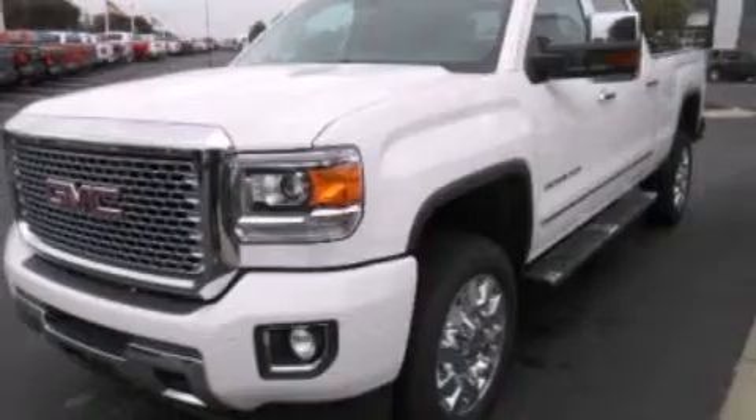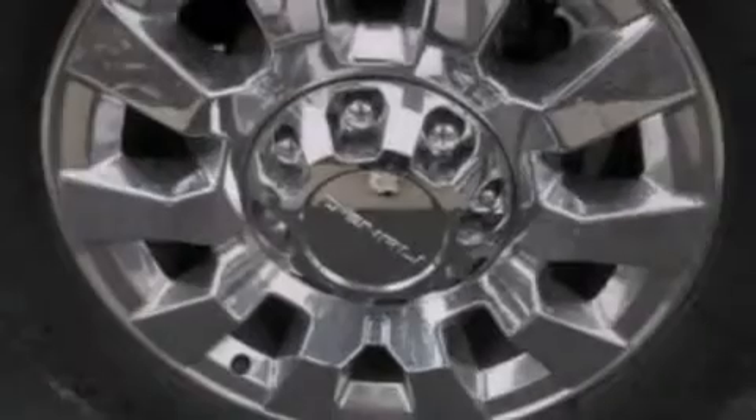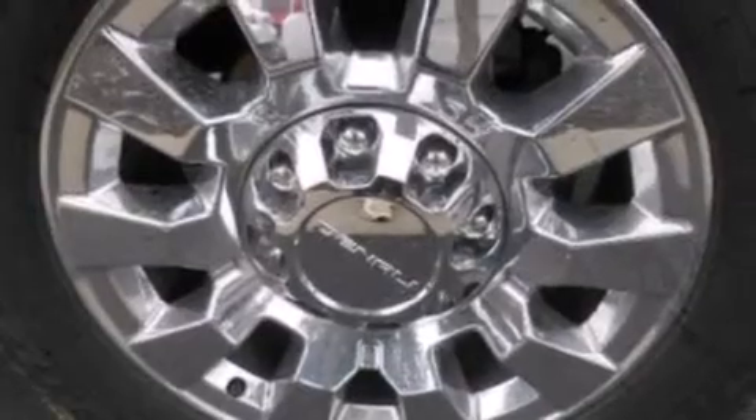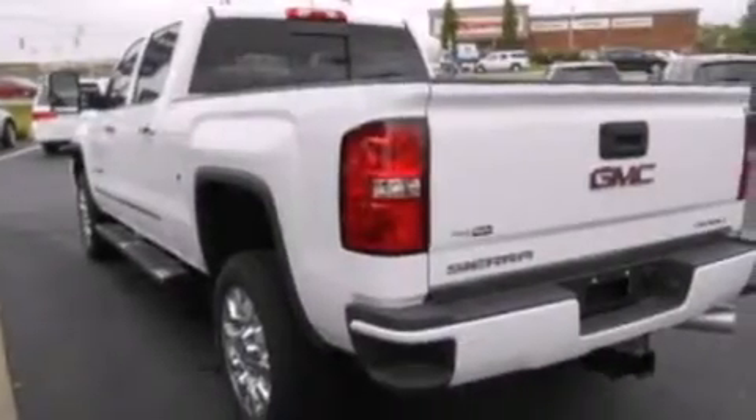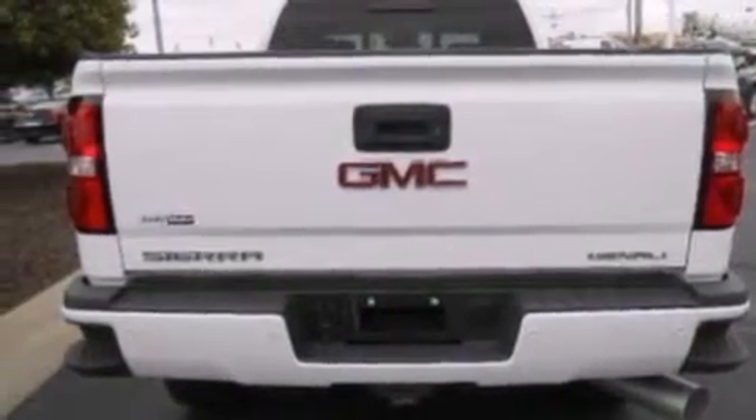Its top features include a voice-activated navigation system, Bluetooth mobile device connectivity, voice activation technology, power-adjustable driver pedals, a heated steering wheel with audio controls, and a Bose stereo system.